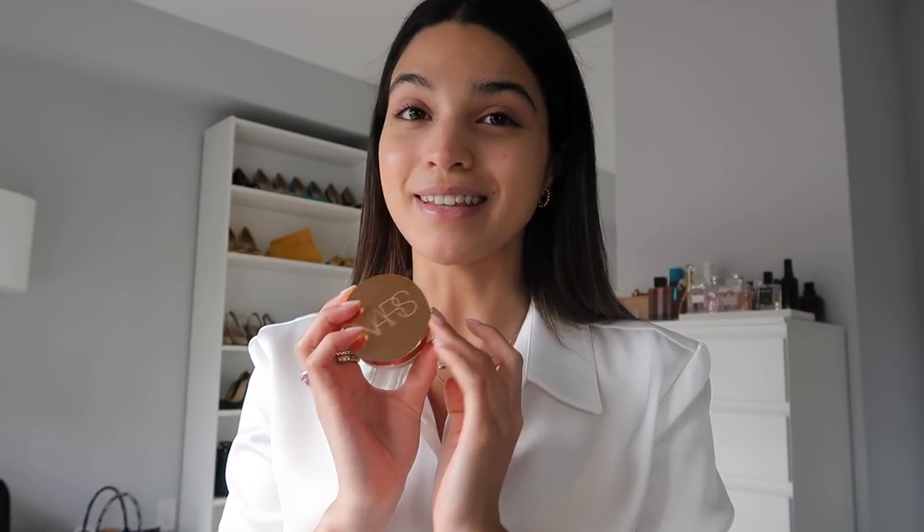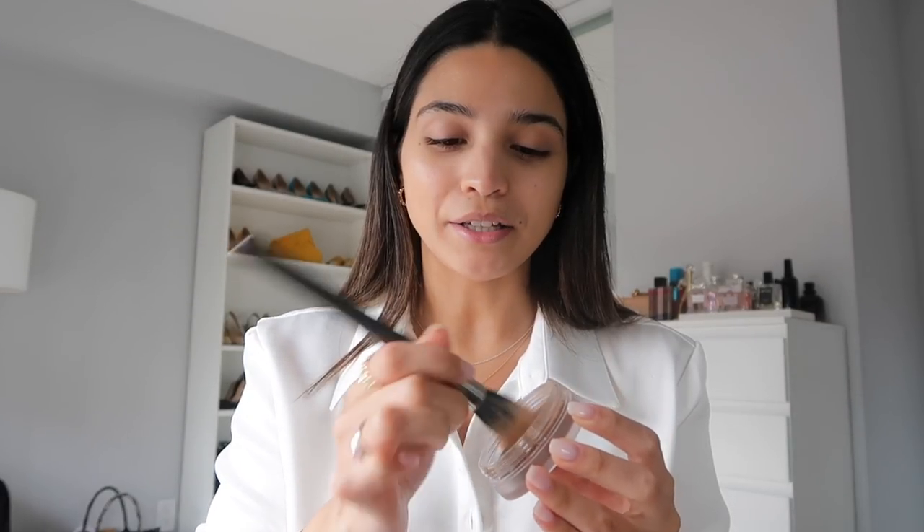Next up is contour. I have been really loving this NARS Laguna Bronzer in the original shade — I honestly think it's a great dupe for the Chanel Soleil Tan de Chanel, so if that one isn't quite in your budget, this one is absolutely amazing. I'm going to go in with my MAC 188 brush — I'll link something similar below. This is really pigmented, so I use a tiny tiny amount and build it up because a little goes a long, long way.